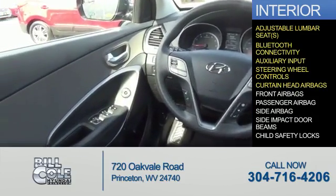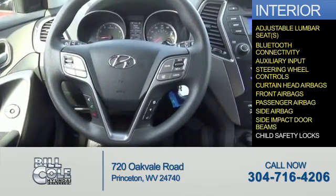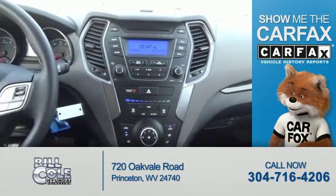Safety features include curtain head airbags, front airbags, a passenger airbag, side airbags, side impact door beams, and child safety locks.